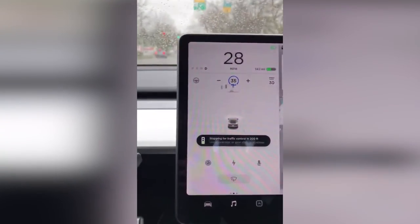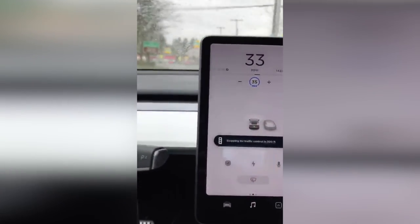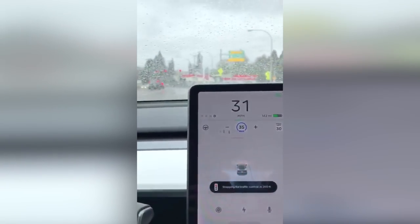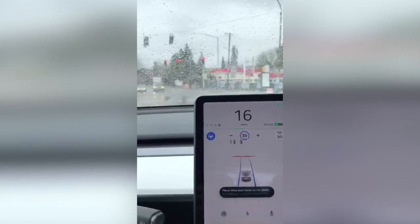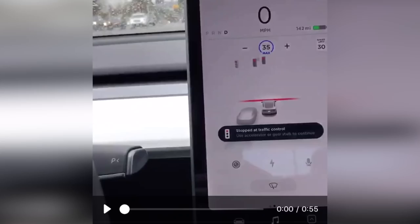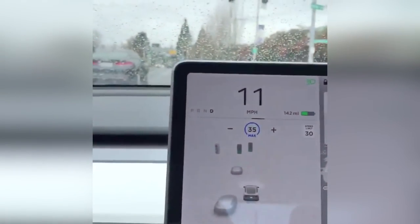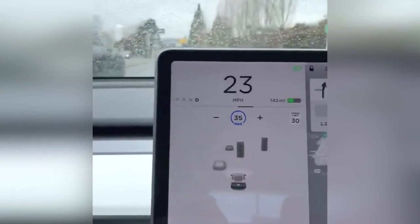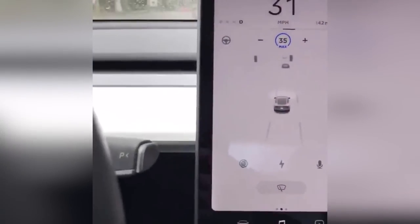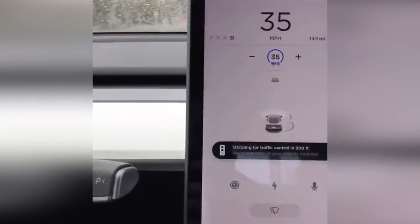What you also notice is that it told him every single time it saw a light — no matter what colour — that it was stopping for traffic control in however many feet. Underneath that it also says 'use accelerator or gear stick to continue.' So what it's doing is seeing the traffic lights at a distance, showing the traffic light icon but not actually showing the colour just yet. It starts slowing down by itself every single time — you can see that because his speed is set to 35 miles an hour and every time that message comes up his speed goes down and the regen bar goes left, indicating regenerative braking. He has to actually touch the accelerator or push the gear stick to confirm it's green and they can carry on.